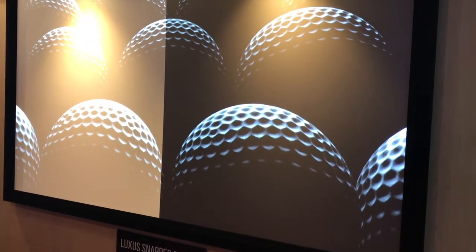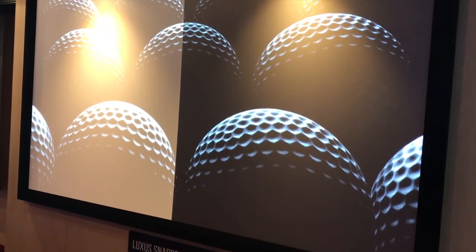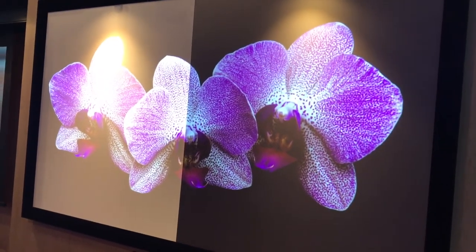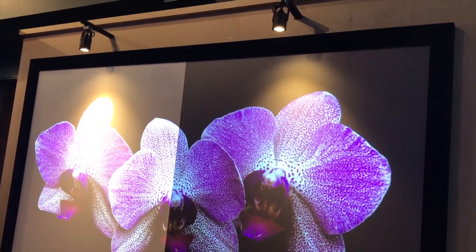Hello, this is Robert Keeler, Vice President of Sales with Stewart Film Screen. I'd like to introduce you to Phantom, our high ambient light-rejecting material that is going to be industry-leading in the fact that I can go large, and I can make it motorized because it is a flexible product.